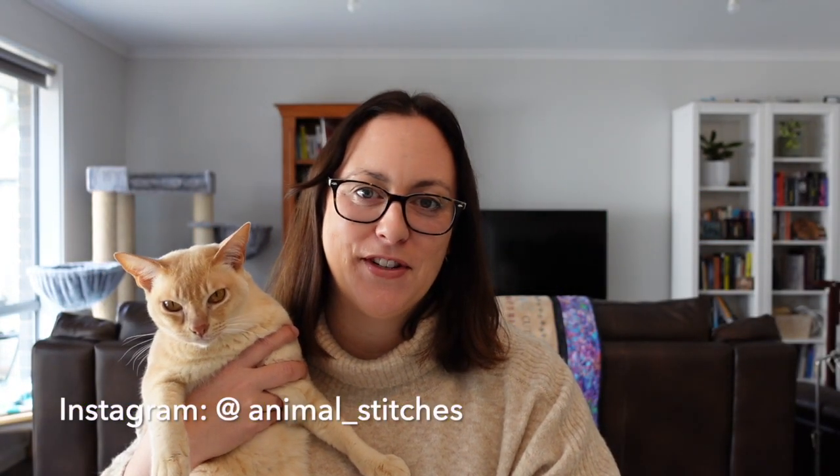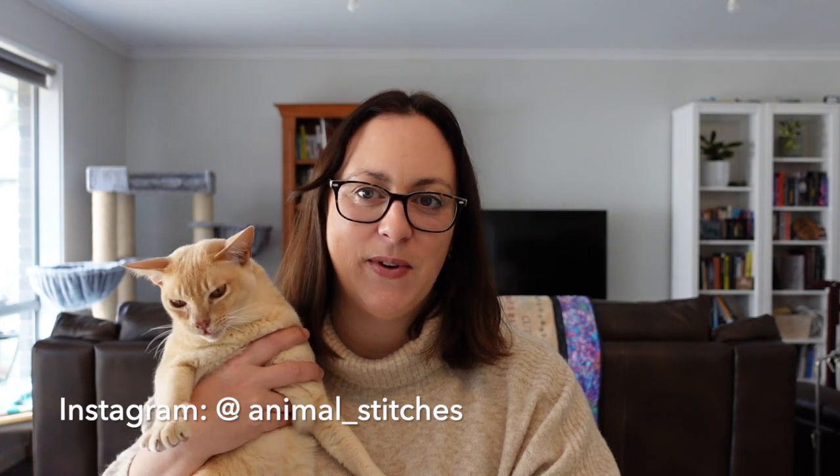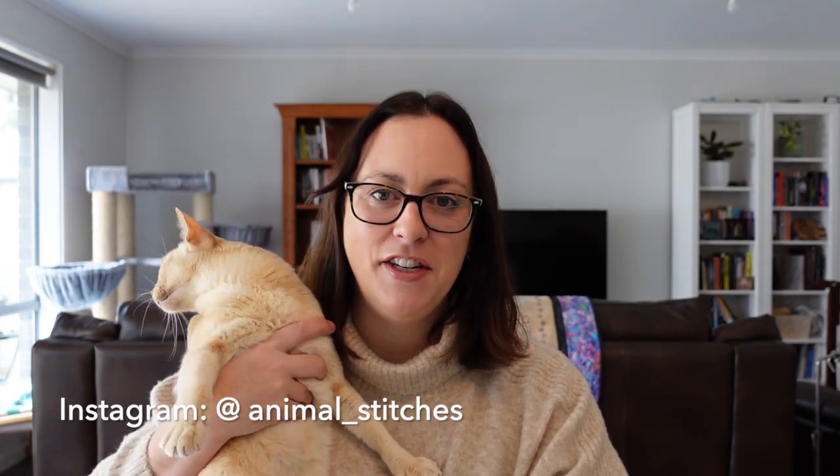Hello, I'm Kelly and welcome to my FlossTube channel Animal Instinct. It's Sunday July the 3rd 2022, and today I'm going to be filming a mid-year whip parade.